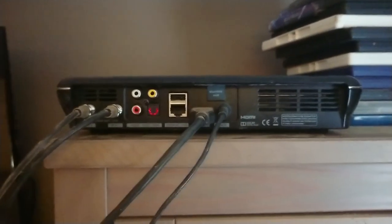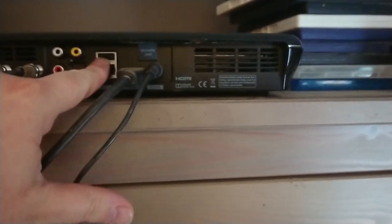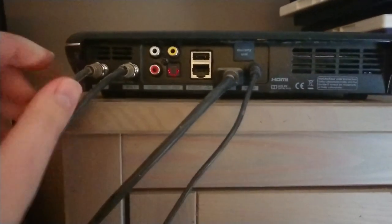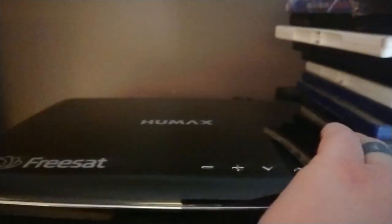This is the back of the box. What you've got here is your two satellite connections from your satellite dish, some audio ports and an S/PDIF, a USB connection, and a port for the Ethernet, your HDMI, and your power cable. It is literally a case of plugging in the satellite cables, connecting it to your TV, and powering it on. The box has a nice blue light on the front of it and a couple of controls on the top. I just use the remote.